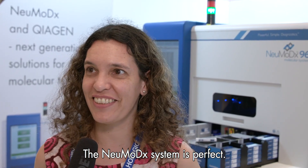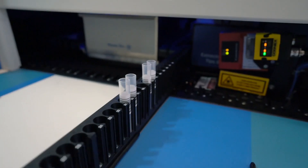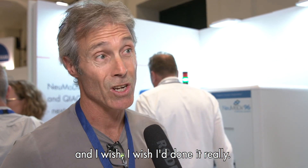The model system is perfect. I need this machine in my laboratory. It's very elegant and very clever and I wish I'd done it really.